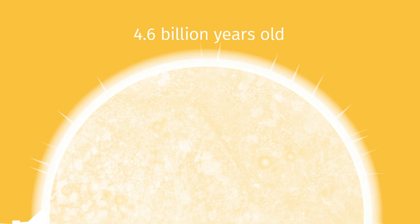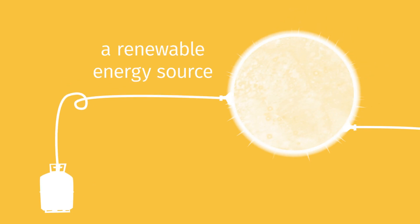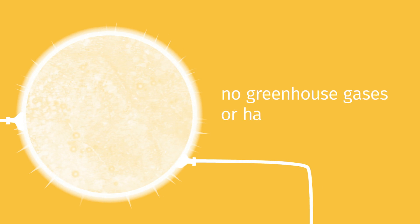The sun is the most plentiful source of energy we have. It's about 4.6 billion years old, with another 5 billion years of hydrogen fuel to burn in its lifetime. That gives us a renewable energy source that won't run out any time soon. And it can be used without releasing greenhouse gases or other harmful by-products.